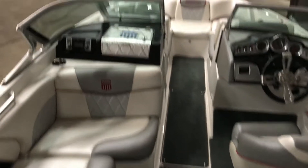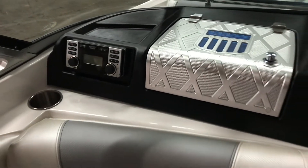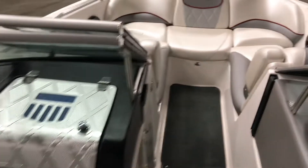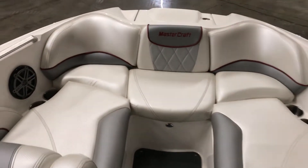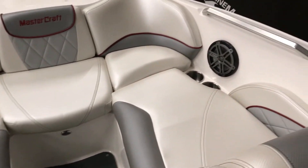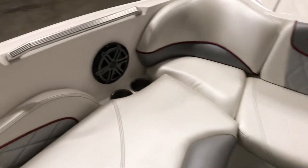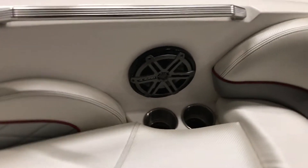As we go into the boat, there's a nice glove box with your Clarion radio. The bow is very spacious. You can tell that the seats are in great condition. There's storage under the two loungers. JL audio system for your speakers, and it does come with a subwoofer.